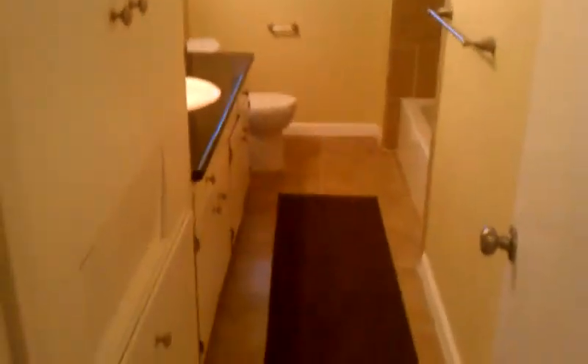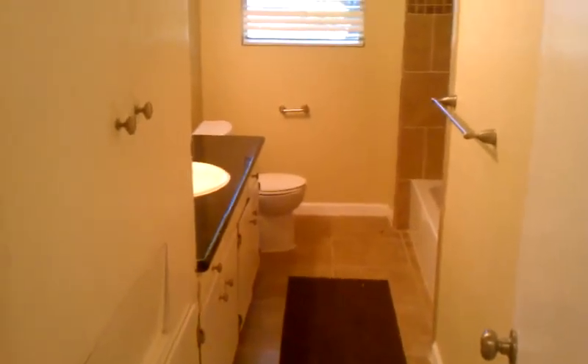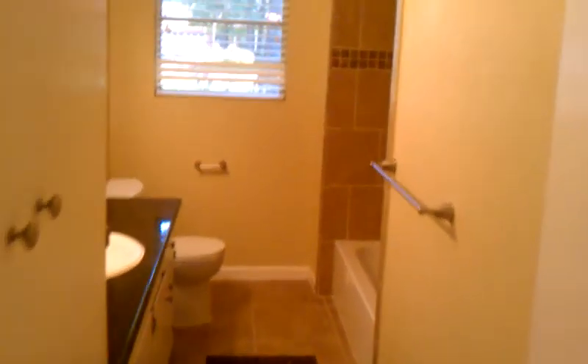Head back to the bedrooms. This is the main bathroom in the hallway — same ceramic tile, granite counters, new sink, toilet, tub surround. It's all been redone.